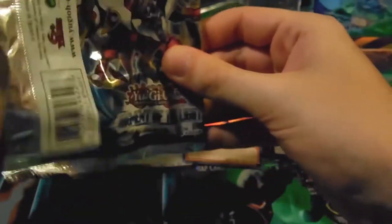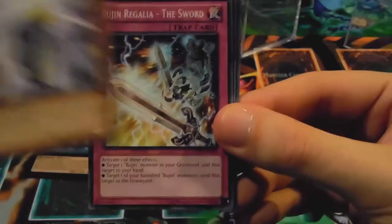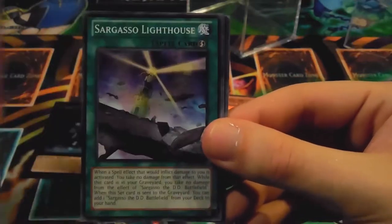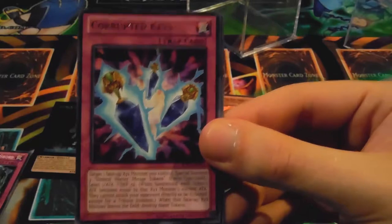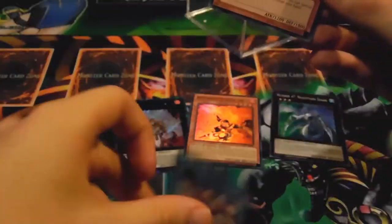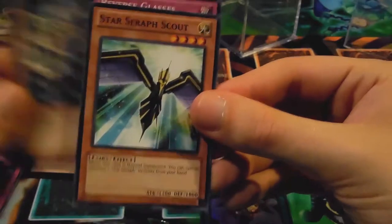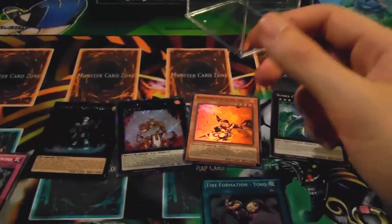Almost all these tins have these promos. We'll do the two packs — I'll do Judgment of Light first. We got a Phantom Beast Plane — Parislayer, Star Seraph Sage common, Bujin Regalia — The Sword, Sargasso the Sky Star Fortress, Corrupted Keys rare, on Ice, and a Super Rare Fire Formation — Yoko. Not limited again.